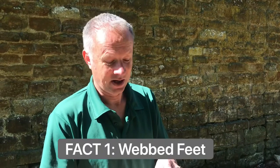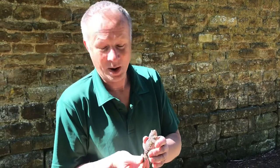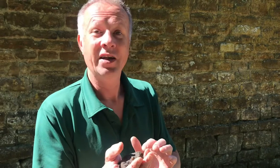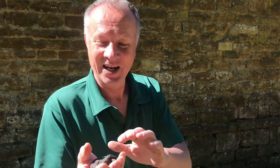Fact number one: common toads have webbed feet because they are an amphibian, and hence they spend part of their life cycle in water and part of their life on land. They need to be able to swim pretty well because they return to ponds in the spring to breed, lay their toad spawn — long strings of gelatinous eggs — which then hatch out into familiar tadpoles.